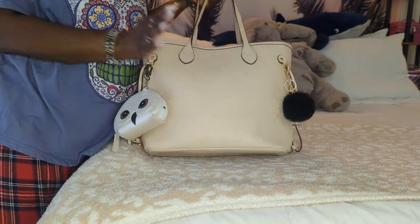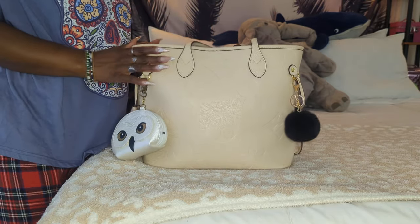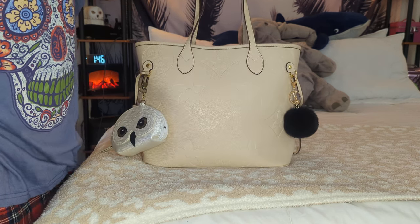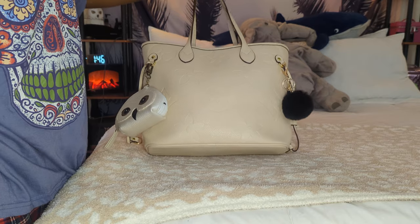Today's video is going to be a what's in my bag of this beauty right here. You have seen this bag before. I got this bag from Walmart. It is a Mila Kate tote and it is very reminiscent to the Louis Vuitton Neverfull in the emprunt print.